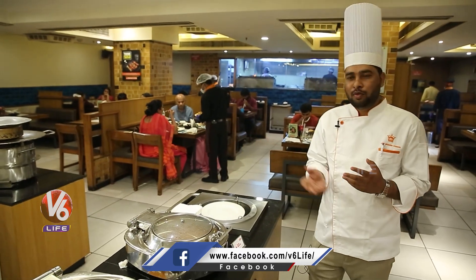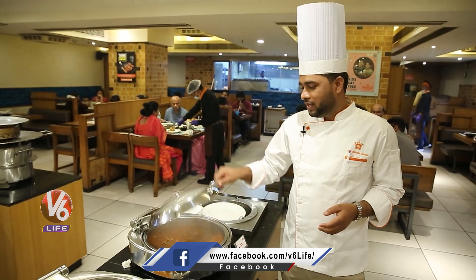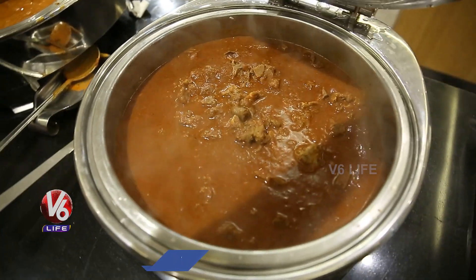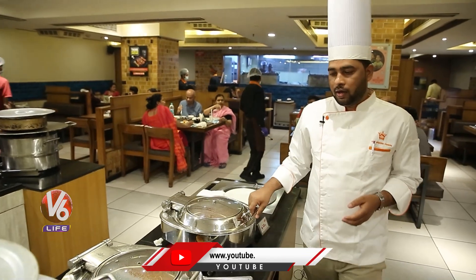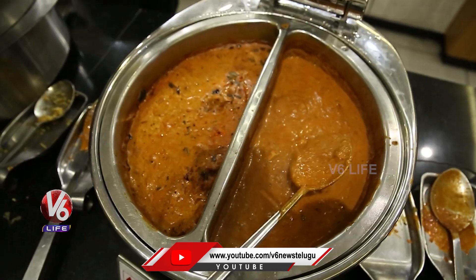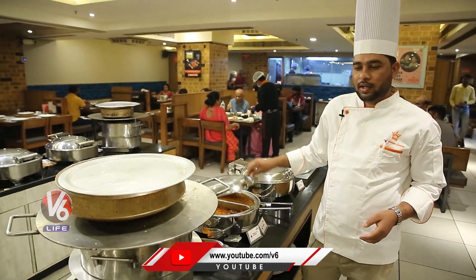Now we moved to the non-veg section. This is the mutton rogan josh. This is the very special dish of Barbecue Nation. Now we will show you this is the egg masala, this is the fish curry, and the Kerala style fish curry.